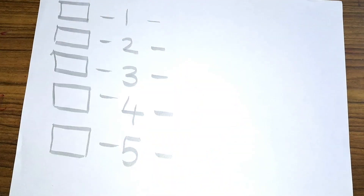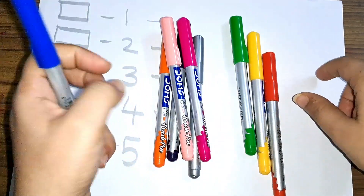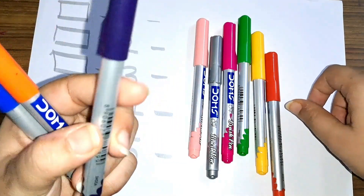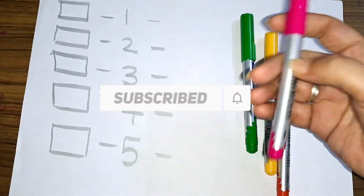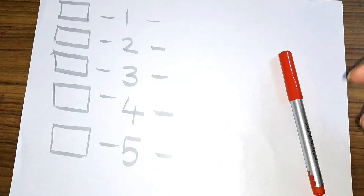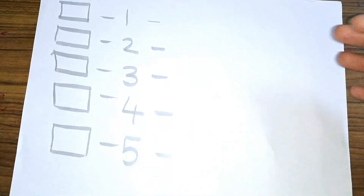Hey kids, how are you today? Let us learn some colors. Blue color, orange color, violet color, peach color, silver color, pink color, green color, yellow color, and red color. These are the colors!